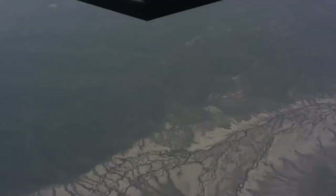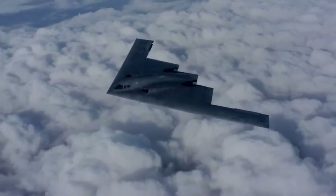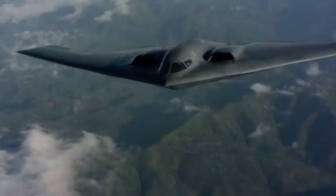Many aspects of the low-observability process remain classified; however, the B-2 uses composite materials, special coatings and flying wing design, all of which contribute to its stealthiness. The B-2 has a crew of two pilots — a pilot in the left seat and mission commander in the right — compared to the B-1B's crew of four and the B-52's crew of five.